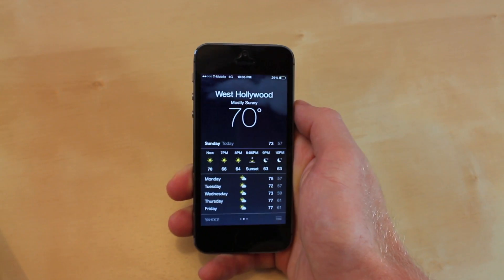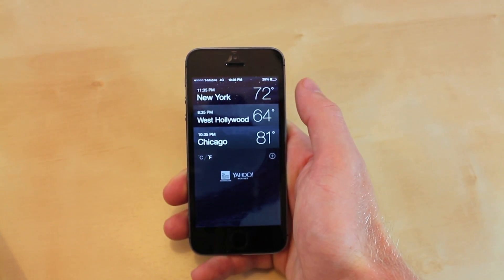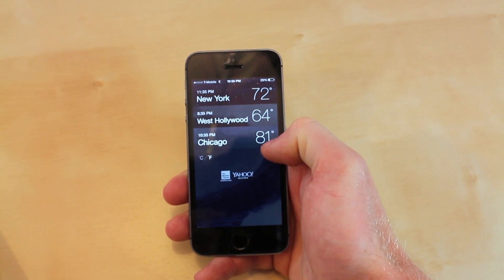If you go into the weather app, you can now check out multiple locations at once. You can check out all of these and you can even add them down here.